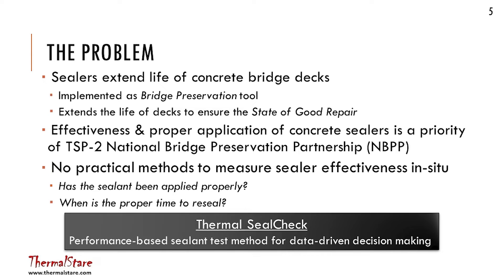I won't spend a lot of time on the sealer problem because you're all familiar with it. The idea is that sealers extend the life of your bridge deck, but you don't know when to reseal. There aren't good methodologies to test in the field to see what the effectiveness of that sealer was. Our idea was to see if we could do that with infrared thermography.